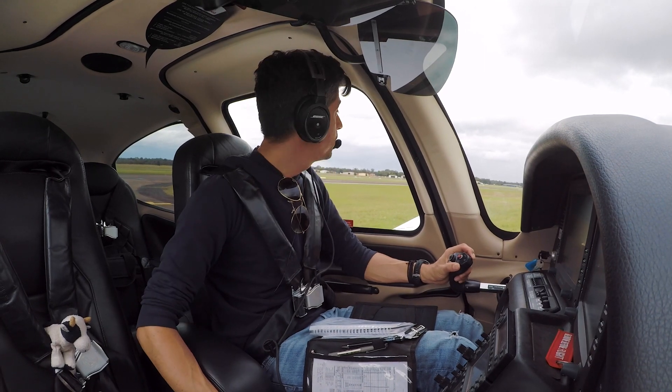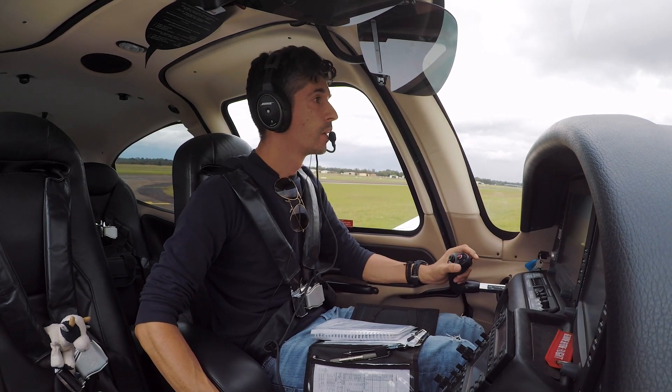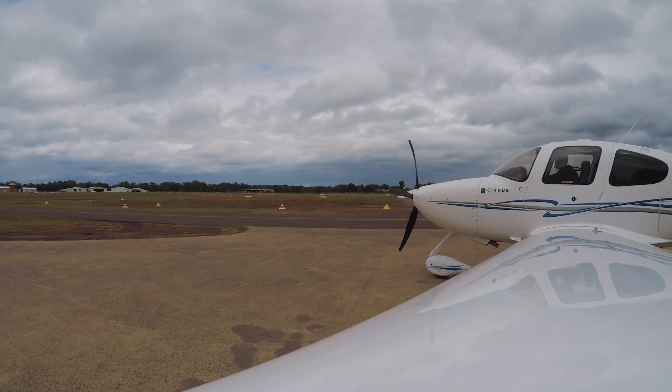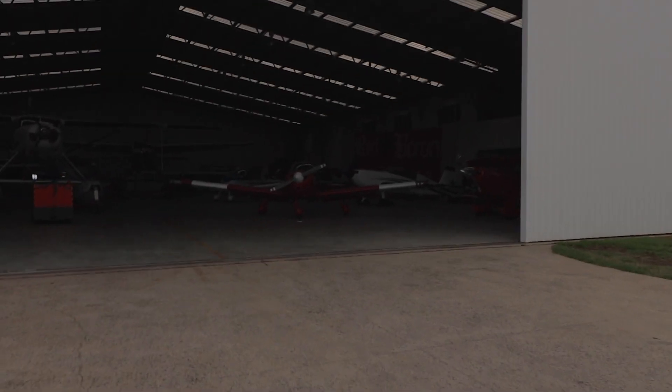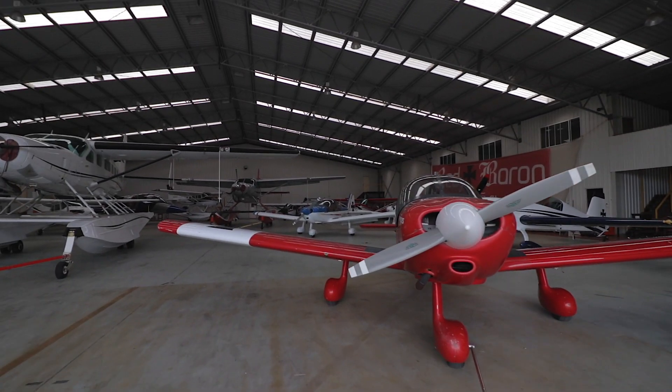Kilo Juliet November on Alpha 5, request taxi to taxiway Juliet. Kilo Juliet November, ground, taxi Juliet, g'day. Taxi Juliet, Kilo Juliet November, g'day. Oh, the old hood. Nice to be back. This is where I did my commercial pilot's licence training and my aerobatics endorsement.